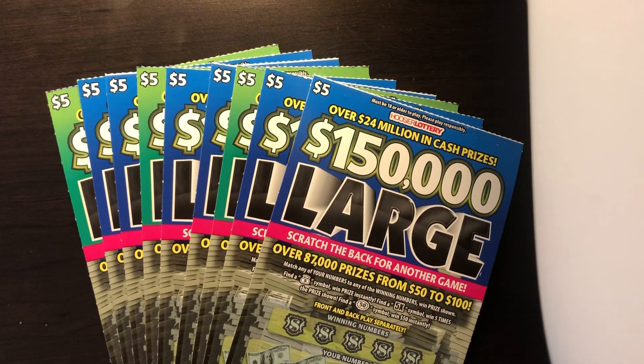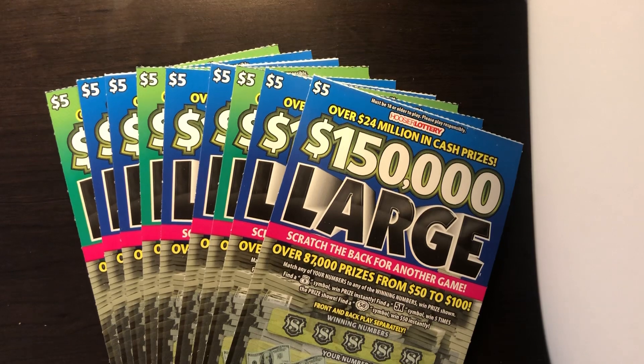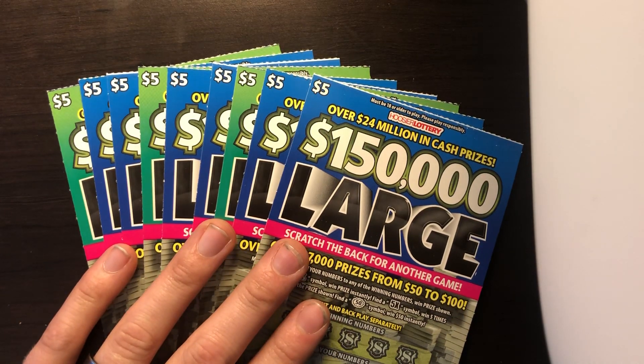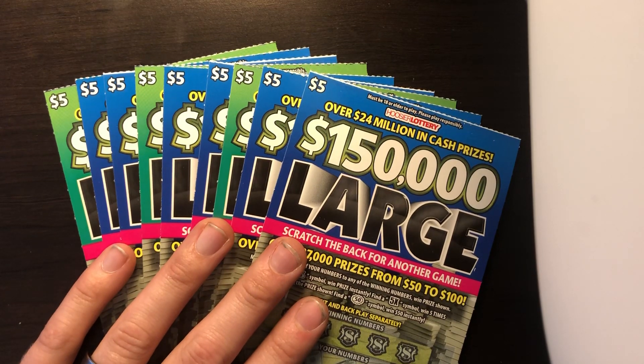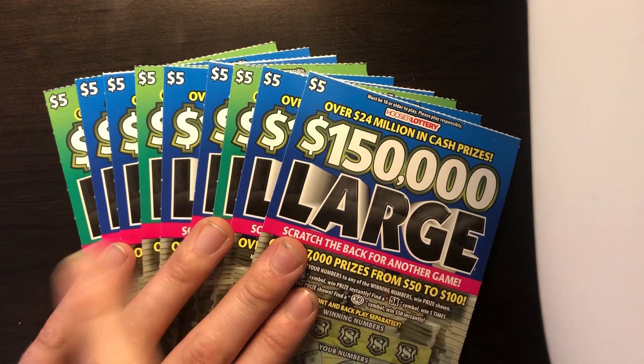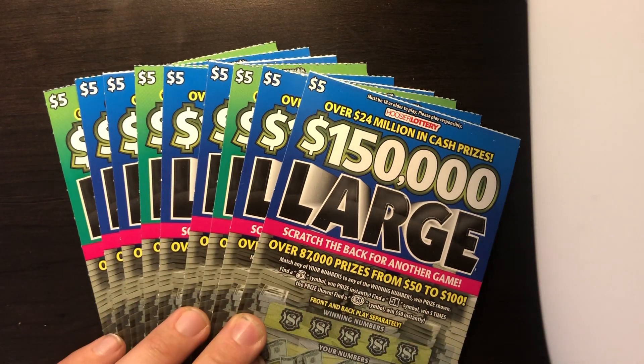What's up everybody, Scratchers are back with Indiana tickets today. I haven't played this ticket a whole lot recently — the $150,000 Large. A quick jackpot update: the $1 million jackpot $20 ticket dropped a jackpot on the 17th, and both the $10 and $5 New Sevens tickets dropped a top prize last week. Lots of jackpots have been falling in the last three weeks, which makes it kind of hard to decide what tickets to play.